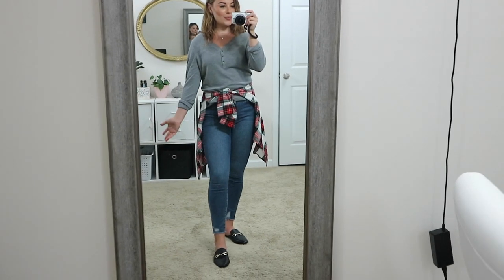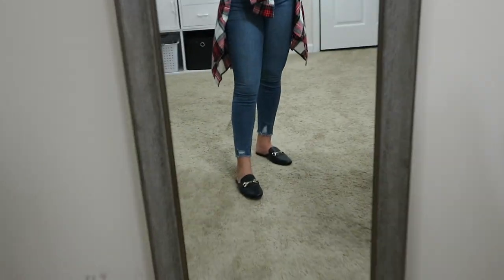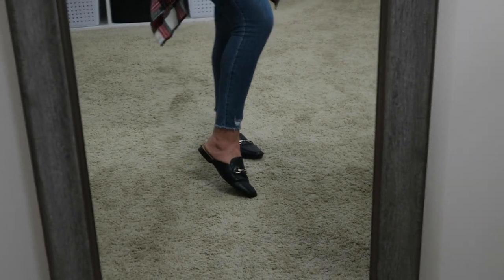But I love the look of tying something around the waist to add a little interest. The flannel is super casual and pairs well with the whole outfit. I love it with the mules for a slightly dressier touch — they're so comfy and from Target, though you can find very similar ones at Walmart too.